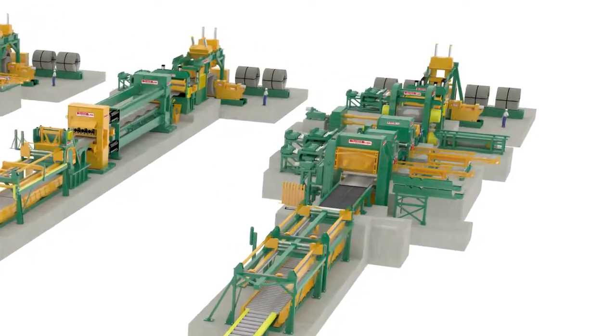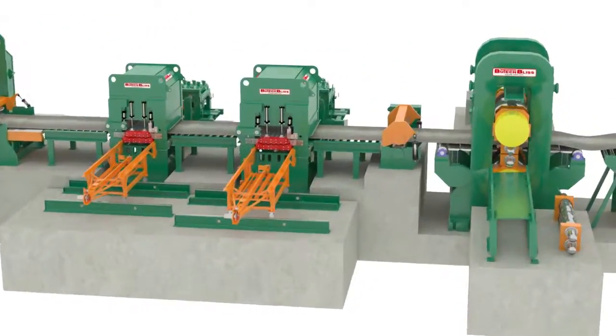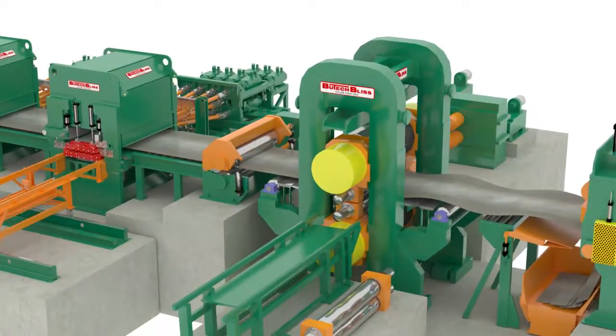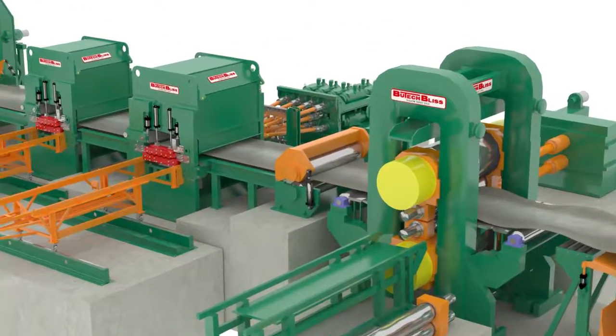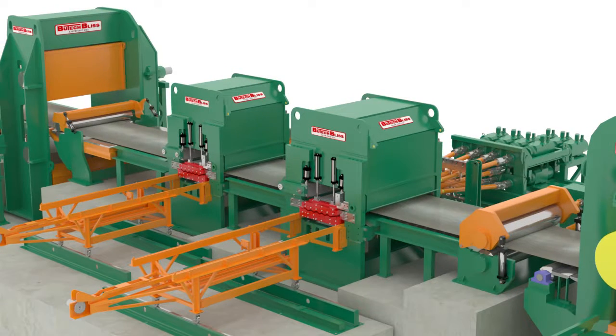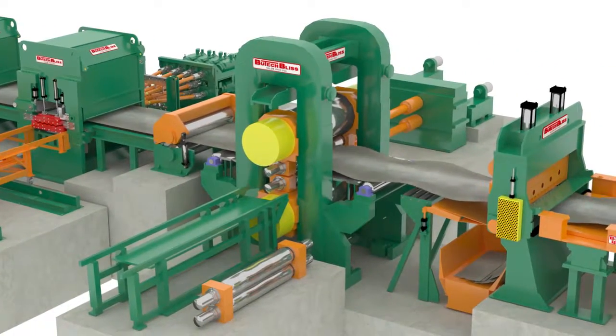Our temper mill cut-to-length lines include our hydraulic roller leveling system, a four high single stand temper mill, and a rotary or flying shear. This combination of features produces sheets and plates that are extremely flat and stress equalized, with the added benefit of providing a means to perform surface conditioning to the material. The temper mill solution is the only way to go when flatness, stress-equalized material, and high productivity are required.